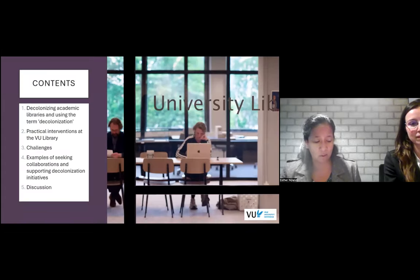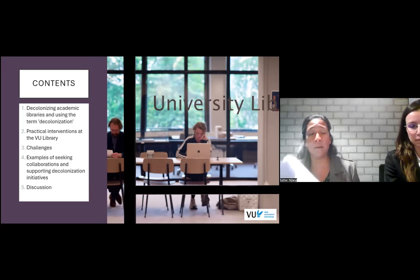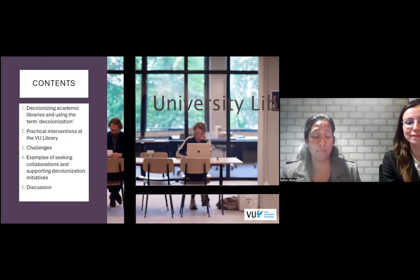We will discuss what we mean by decolonising academic libraries and why we have chosen to use the term decolonisation, at least for now. We'll also cover examples of practical interventions we have undertaken and want to undertake at the library, the challenges we have encountered so far, and examples of seeking collaborations and supporting decolonisation initiatives which we believe will help to overcome these challenges. And in the end, we're looking forward to having a discussion.